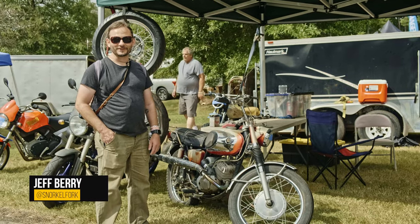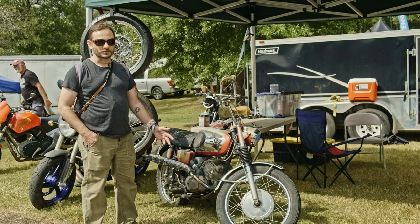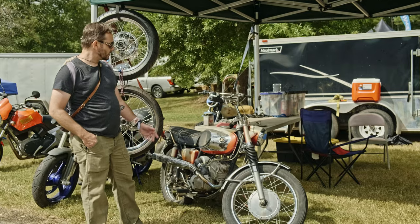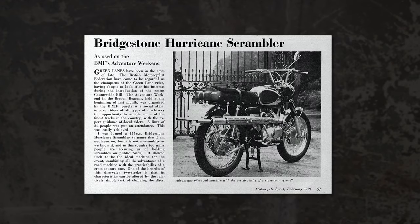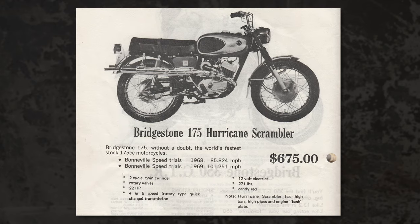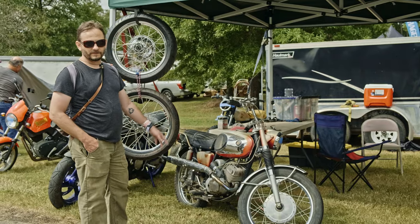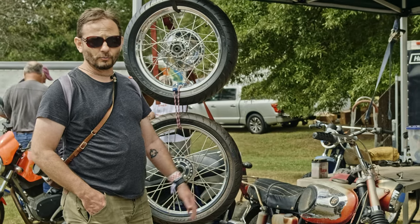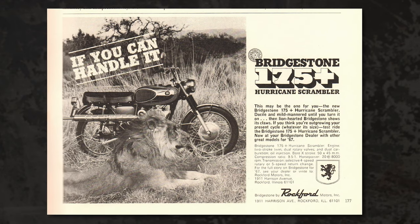Hey, this is Jeff Barry with Revival Cycles. You might have talked to me before in tech support. I do a lot of product curation for the company — this is actually my first time on camera. I was going to talk a little bit about a bike that's near and dear to me: the old Bridgestones. This is a GTO 175, a little more uncommon than the other GTRs which were low pipes. The GTOs were scramblers. These were bikes that were way ahead of their time — they had cast iron cylinders with chrome bores, rotary valves with a six-speed gearbox back in '68 and '69. The bigger 350s were actually designed to go up against the Triumphs of the era — arguably better bikes but a little more expensive, and being Japanese not necessarily as desirable. Cool bikes though.